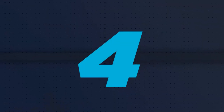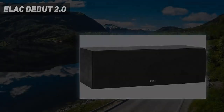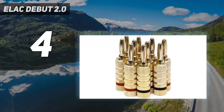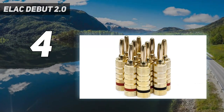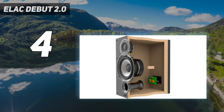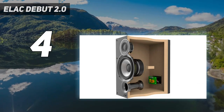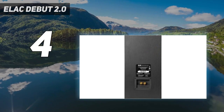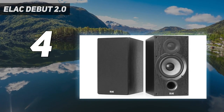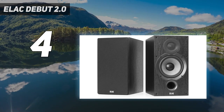Coming in at number 4: the ELAC Debut 2.0. The bigger brothers of ELAC's range, the B6.2 are a transparent pair of bookshelf speakers. They color your music with their own distinct features and have a huge transparent dynamic range.